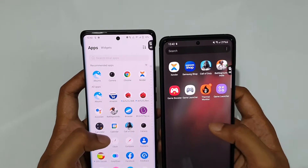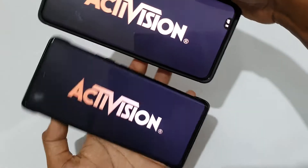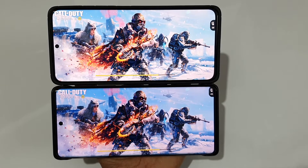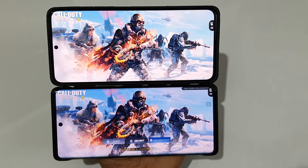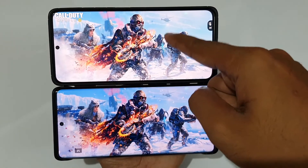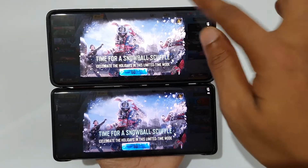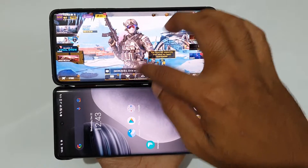Now moving to some high-end tasks such as Call of Duty as well as PUBG. Starting off with Call of Duty on both in three, two, one — go! Because of the Snapdragon 888 Plus I would expect the Galaxy S21 Ultra to be behind the X70 Pro Plus. Both are loading — yes, it's done on the Vivo X70 Pro Plus, followed by just a minor second delay on the S21 Ultra loading to the main screen. The Vivo X70 Pro Plus is about two seconds faster.